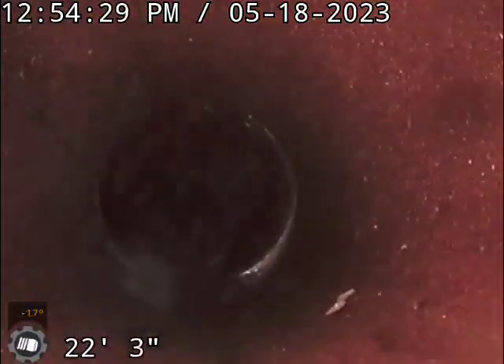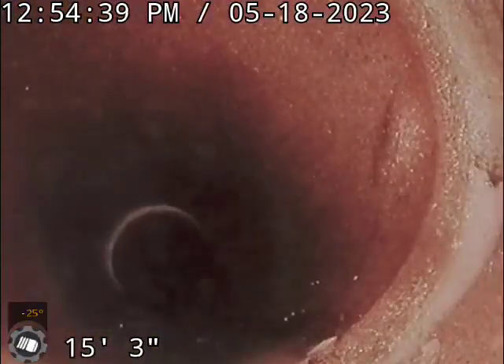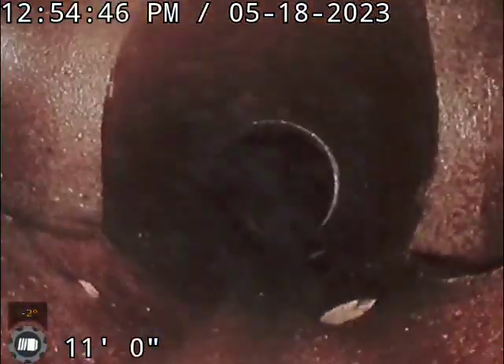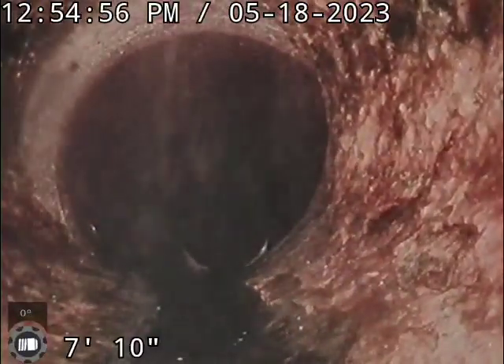The sewer does look in good condition after giving it a little bit of a hydrojet cleaning. Right there you've seen something coming in on the left. Here's where it transitions from terracotta to cast iron.